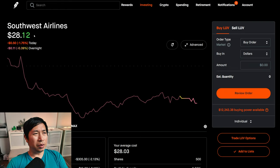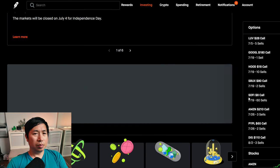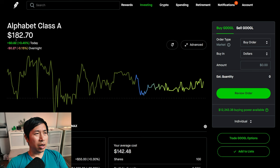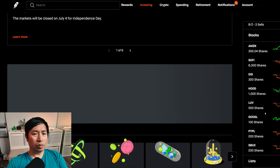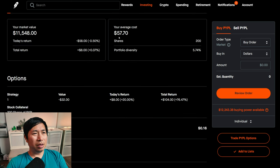I have 500 shares of Southwest Airlines. Southwest Airlines is at $28. My average cost, $28.03. My total return, I am down $15. I have 100 shares of Google. Google is at $182.70. My average cost, $142.48. My total return, $4,031. I have 200 shares of PayPal. PayPal is at $57.74. My average cost, $57.70. My total return, $8.